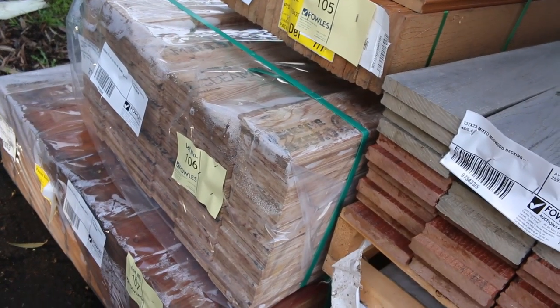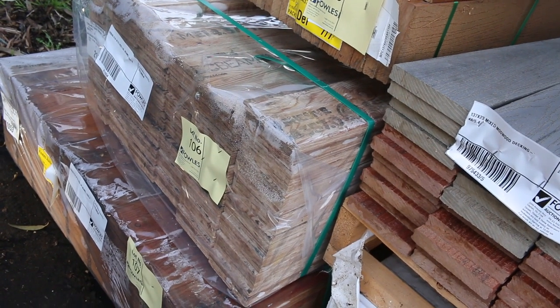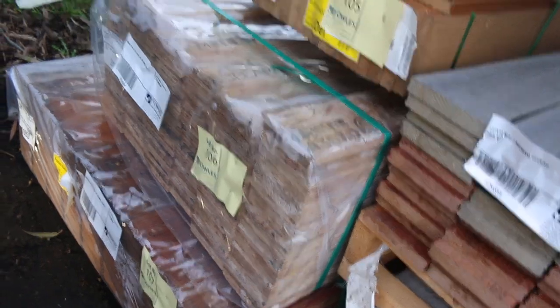Over here, a couple of packs — nice long packs of LVLs, some 6m stuff, 120 by 45. A couple of nice long packs there.